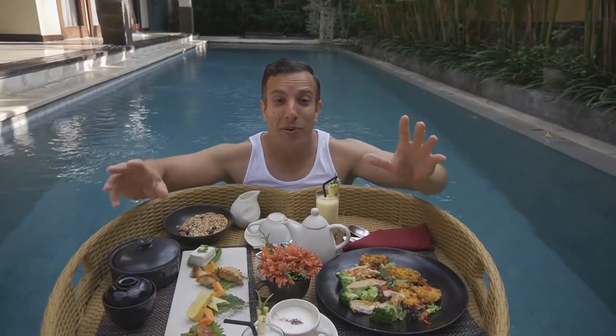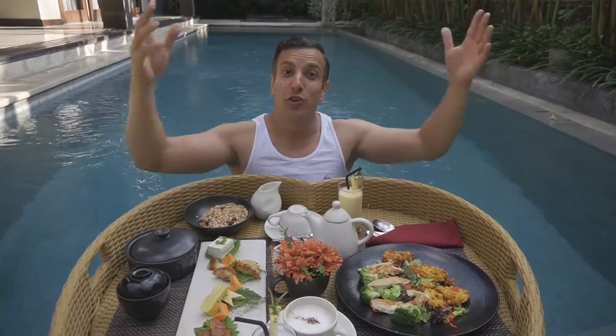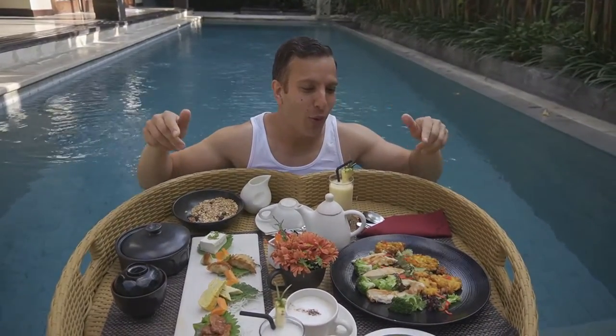Hey guys, Ali here. I put up a post on Instagram saying I've seen these floating breakfasts all over Instagram — do you want to see one? The overwhelming majority said yes, so I thought I'd do it. This is a strange experience, but let me talk you through it.